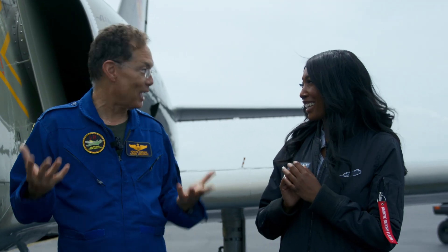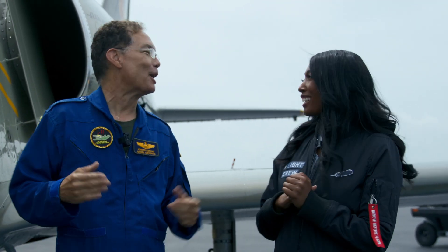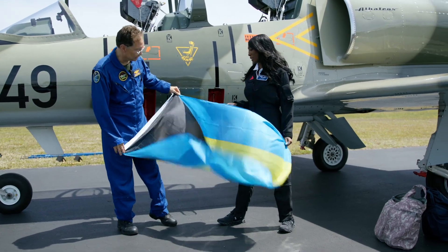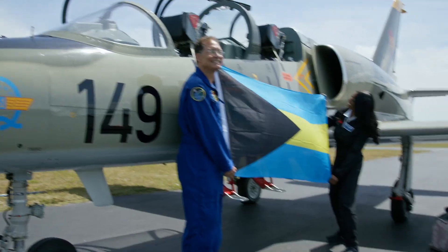What we're going to do now is set the ejection seat for your weight. It's important to adjust the rocket motor angle so that in case you had to eject, you'd go out straight and not run into me. So this is not the time to lie about your weight. Finding out that you're also Bahamian — we've got to keep in touch.